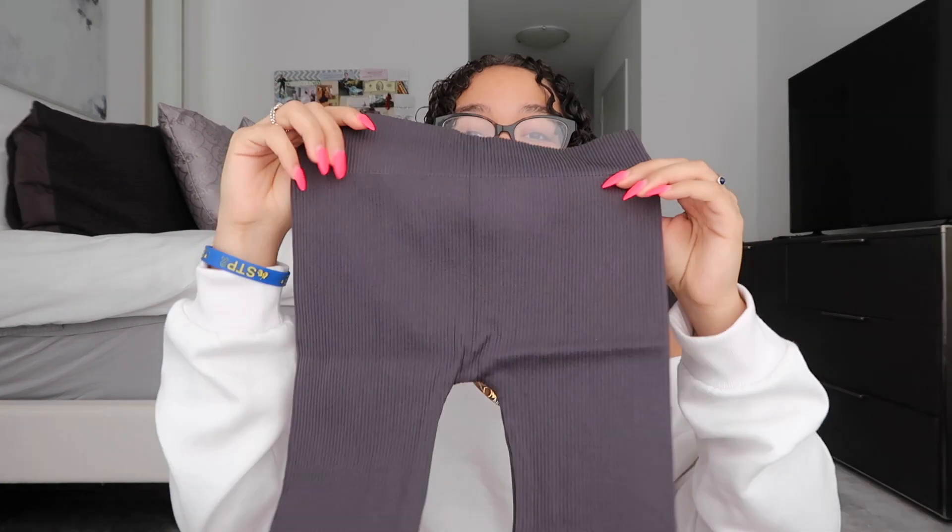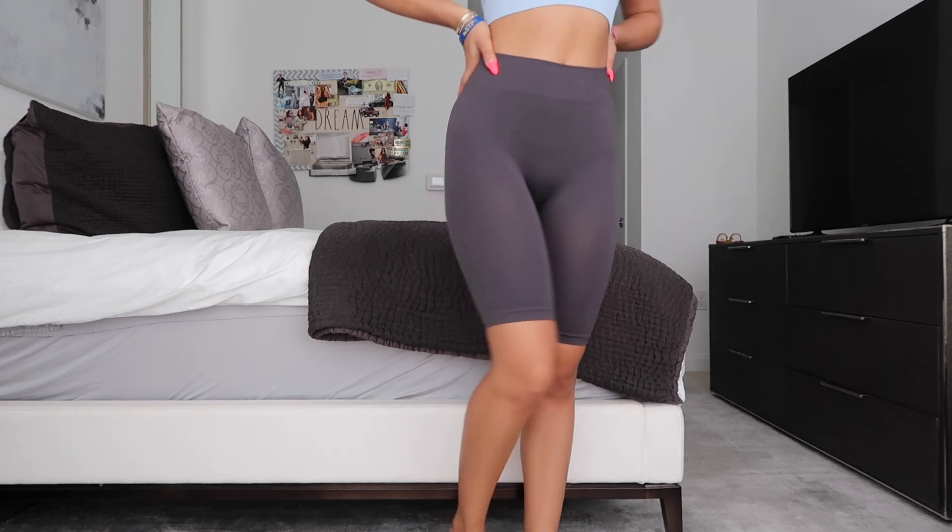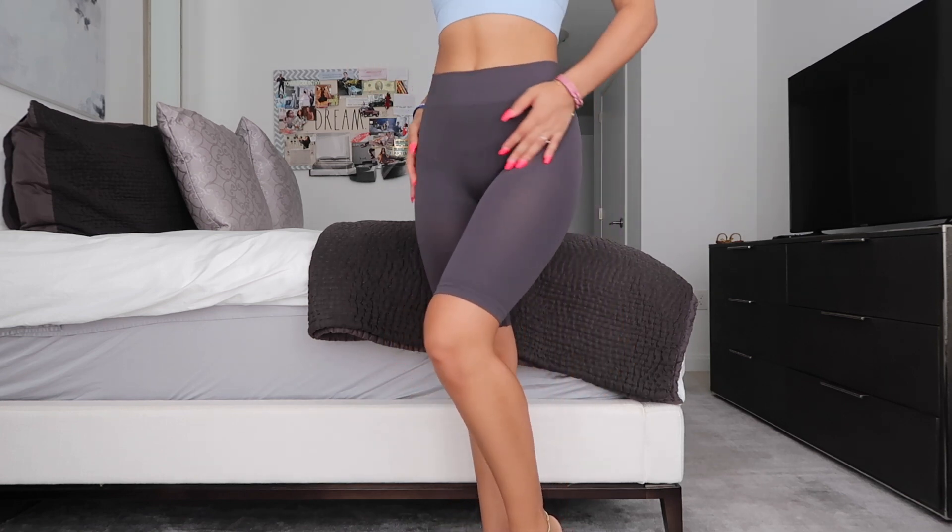In my previous Boohoo hauls I've had seamless activewear and I'm obsessed with them, so I have a couple more pieces today. I have these really nice dark midnight gray biker shorts in a ribbed material. They have the best seamless wear — it fits so nice, it's tight, comfortable, stretchy and keeps everything in. I got this one in dark gray and I already have the dark gray top, so it's going to go really nicely together as a little set.